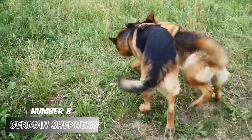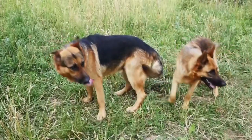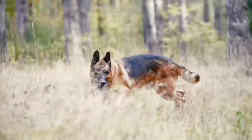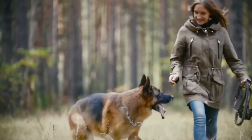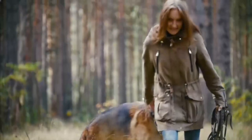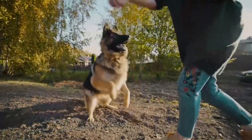Number 8: German Shepherd. Despite the fact that this breed is particularly devoted and protective, it requires much training. When they are younger, German Shepherds have a lively side that is especially noticeable. If they are among their family, they can be kind and polite, but they are distrustful of those they do not know. Because of their high level of intelligence, they are capable of learning practically anything.